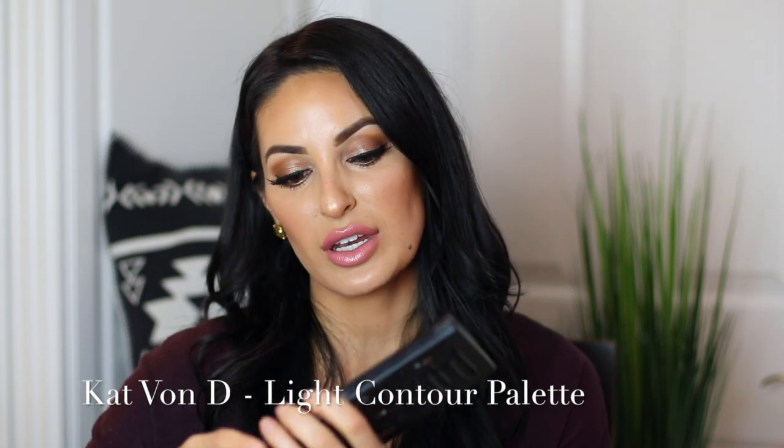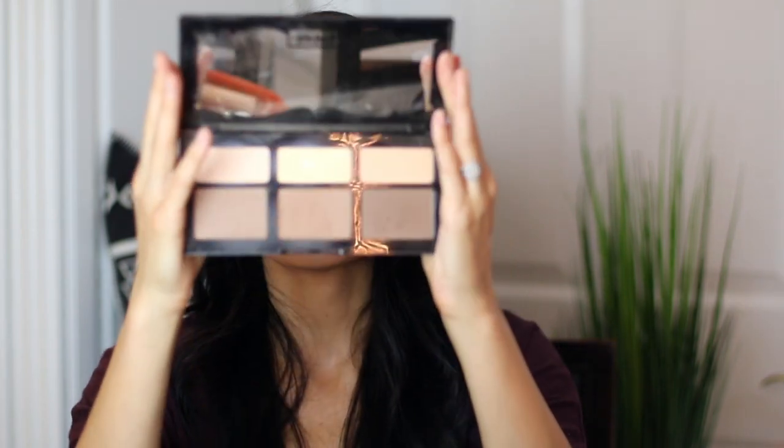And then to top it off, the Kat Von D Contour Palette in shade light — the light contour palette. I'll do a tutorial on how to actually use this. As you can see, this is obviously well used as well. I really love this for setting my makeup. I'll use the banana shade right here to set under my eyes after I put my Becca concealer on — take it down the side of your nose. It's a great contour palette. And here's one of the Sonia Kashuk brushes that I also love for setting my makeup.